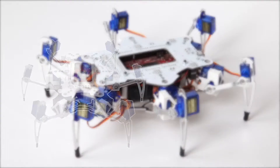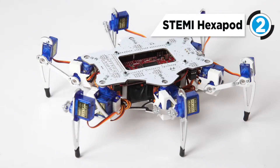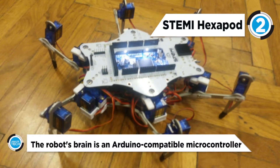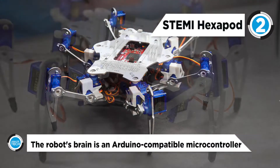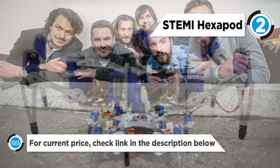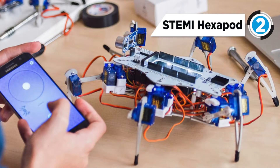The STEMI hexapod takes the second spot on our list. Looking like an electric crab as it walks along the floor on six highly articulated legs, each leg has three different servo motors for a total of 18. The robot's brain is an Arduino compatible microcontroller, the same kind that many serious developers use. A rechargeable battery promises one hour of walk time. Designed for users age 14 and up, the hexapod comes with a series of detailed instructional videos that teach you how to put the robot together, control it, and even program it.